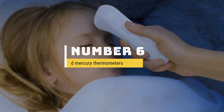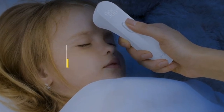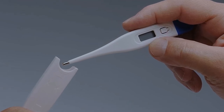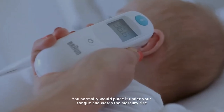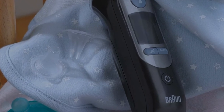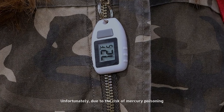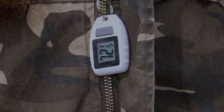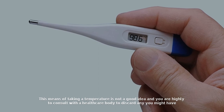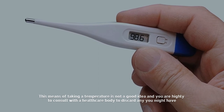Number six: glass and mercury thermometers. These are the old-school way to take a temperature. You would normally place it under your tongue and watch the mercury rise; once it stops, that would be your temperature. Unfortunately, due to the risk of mercury poisoning, this means of taking a temperature is not a good idea, and you are highly recommended to consult with a healthcare body to discard any you might have.